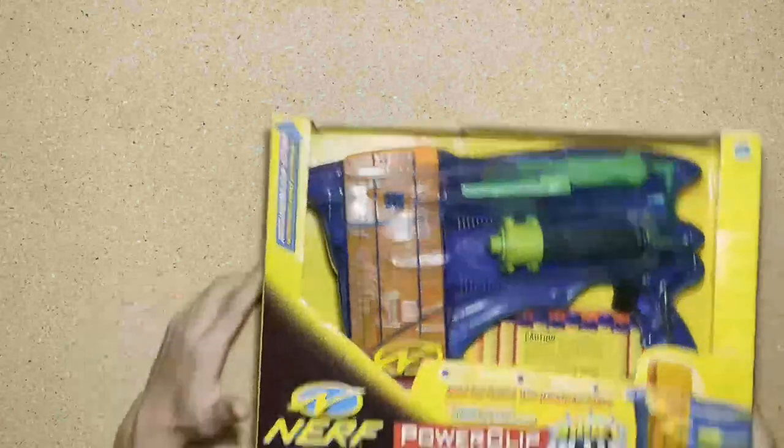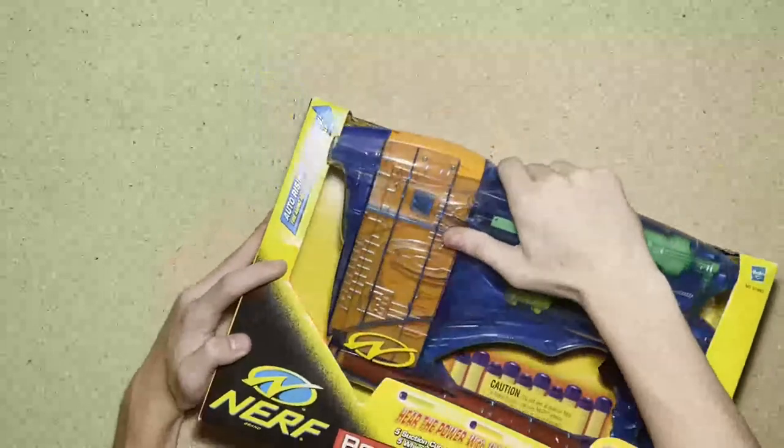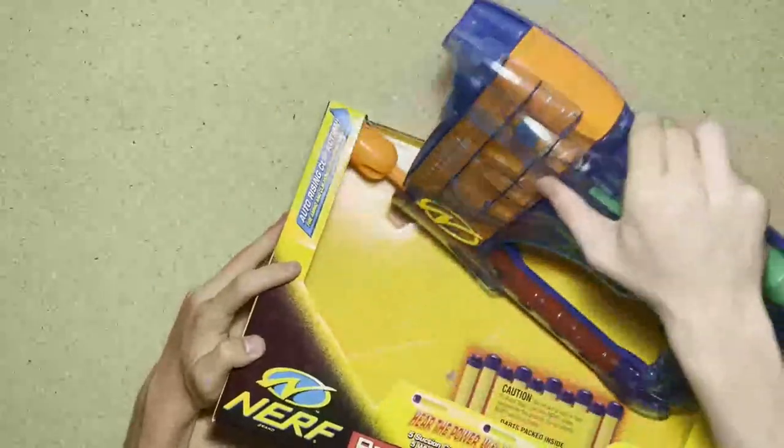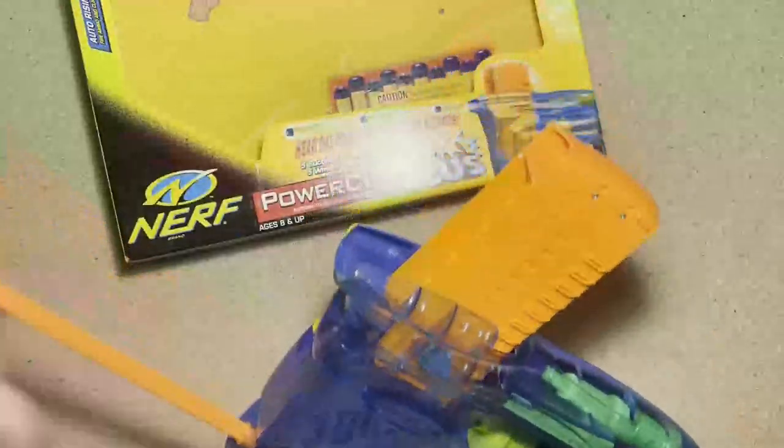I have three blasters left. Number three is the Power Clip — this one is just chilling in the box. Pretty neat, though this thing is flimsy as all heck.